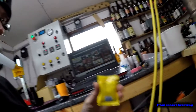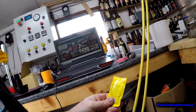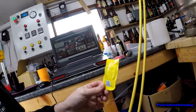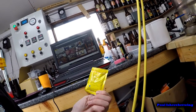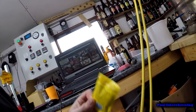The yeast we're using is Saflager S-23. Good results. I know you're supposed to use two packs but I always use one - just sprinkle it on, kicking off within 12 hours usually. We ferment at about 13-14 degrees. We'll get this pitched, the fridge is almost down to temp, and we'll crack on.